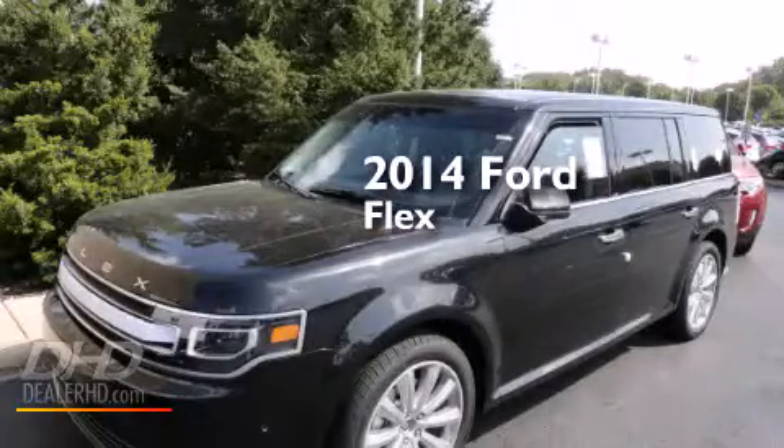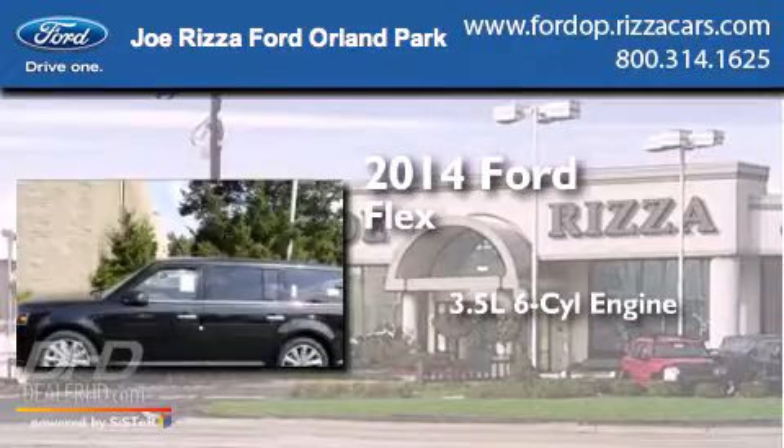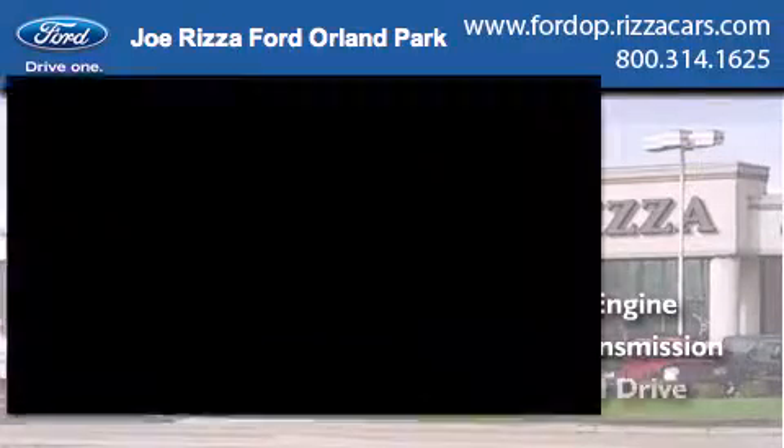This is a brand new 2014 Ford Flex. It has a 3.5-liter six-cylinder engine, an automatic transmission, and all-wheel drive.